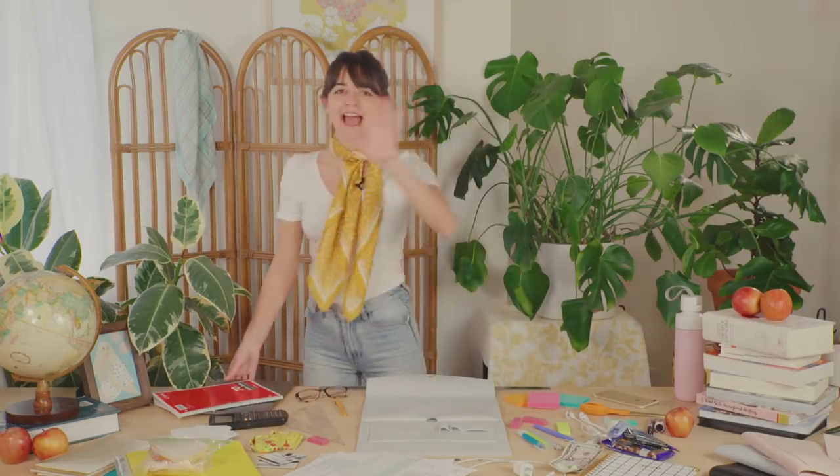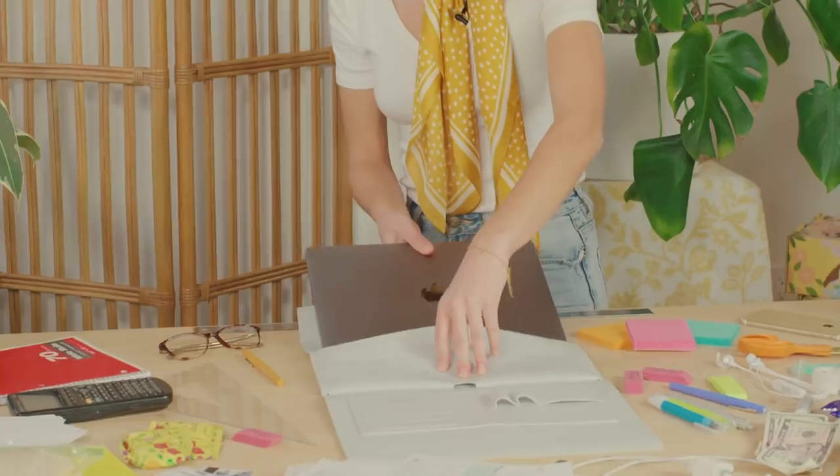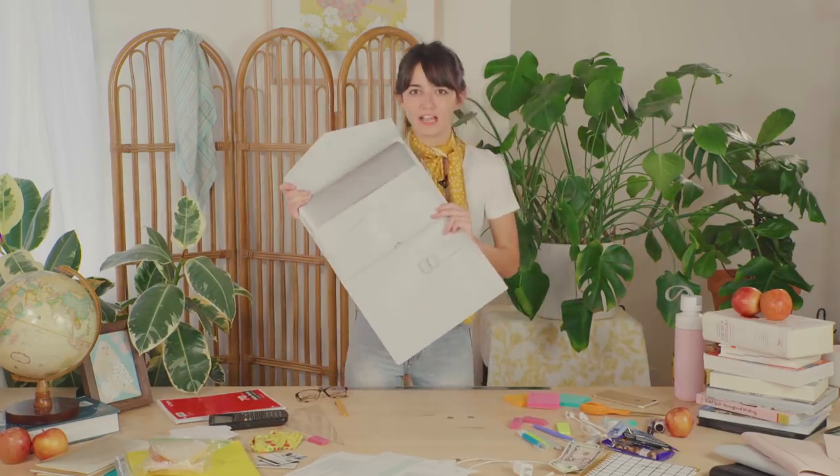First of all, a question everybody's been asking: will my laptop fit inside the Megan Portfolio Clutch? I'm here to tell you it will, depending on what size it is. This is a 13 inch MacBook Pro, and we're going to see if it fits. It glides right in. Will a MacBook Pro fit? Yes, it will.